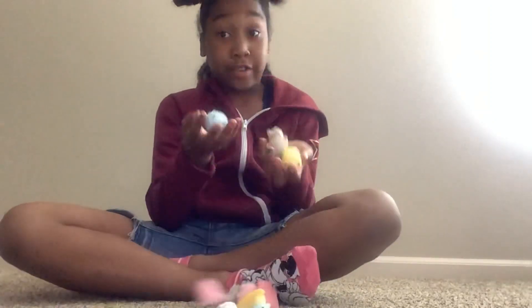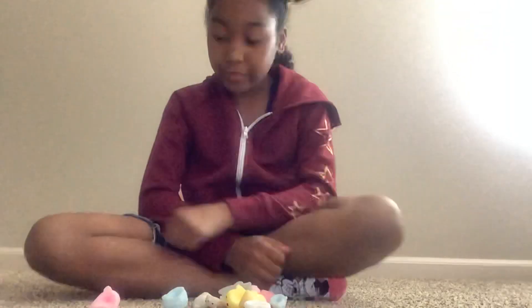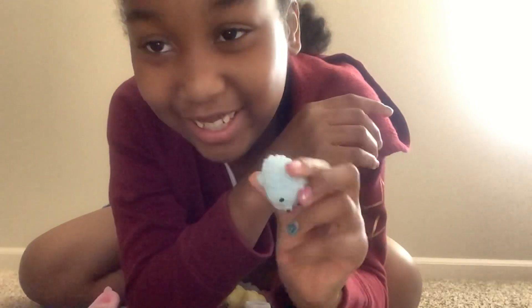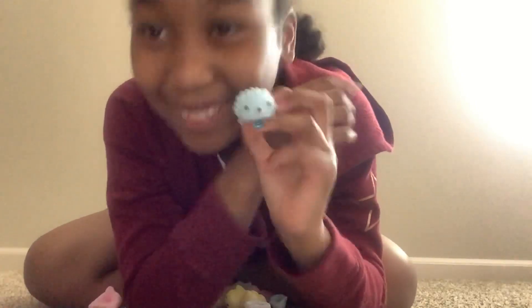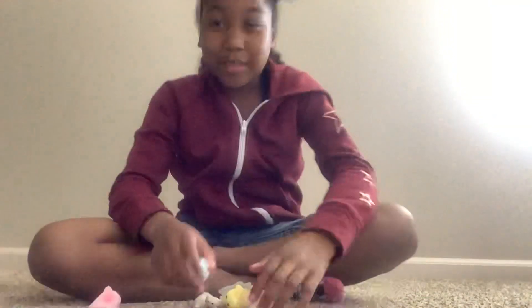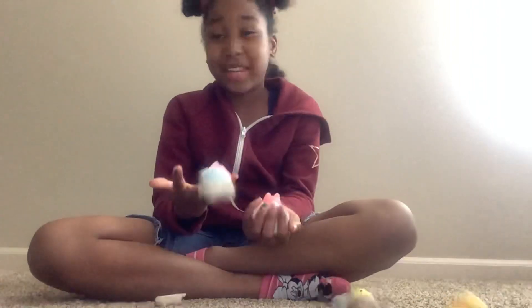The second to last fidget I'm going to be rating are mochis. I love mochis so, so much because they're just cute and they're squishy, and some of them are textured, which is really cool. I'm going to show you every mochi that I have in my hand right now. These are actually not all the mochis I have, by the way.